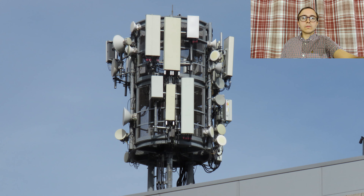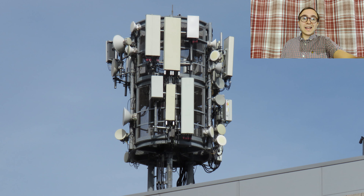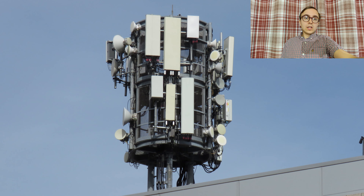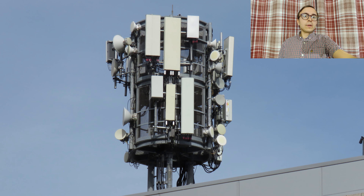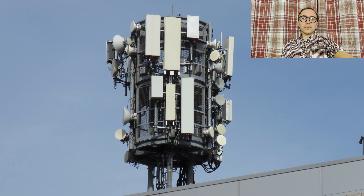The interesting part is that this site has Ericsson AIR 6488s, which are 64T64R 5G active antenna units — the higher level of Massive MIMO above the 32T32R we saw earlier. This site is so extreme that I think I'm going to have to do another dedicated video on it, because I don't think I've seen a site like it before, at least not in this part of the world.